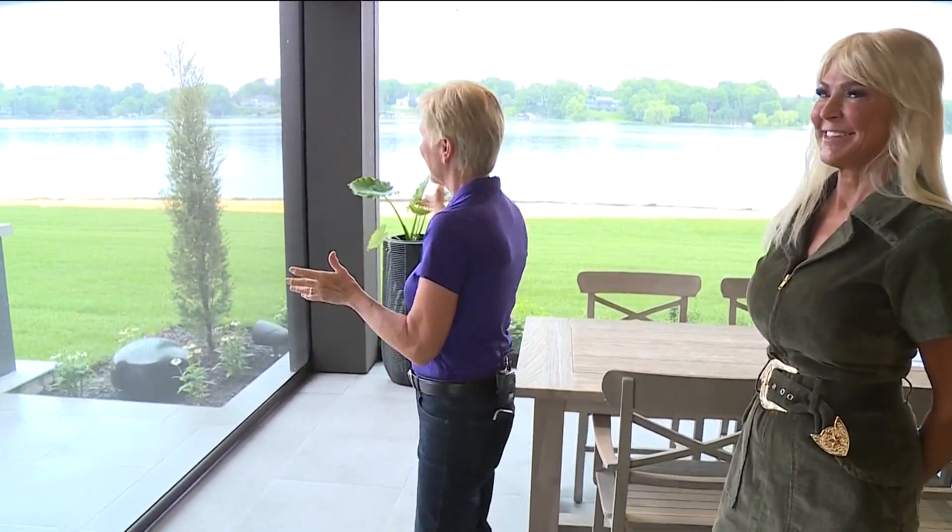From the outdoors to the indoors of some impressive homes. Lee Valsvik is live with a preview of the Artisan Home Tour. Hey, if we all pitch in, like maybe 10 of us, we can live on Lake Minnetonka like this.